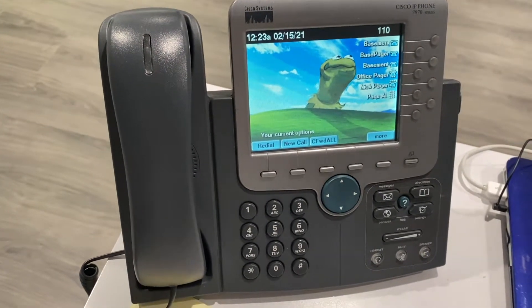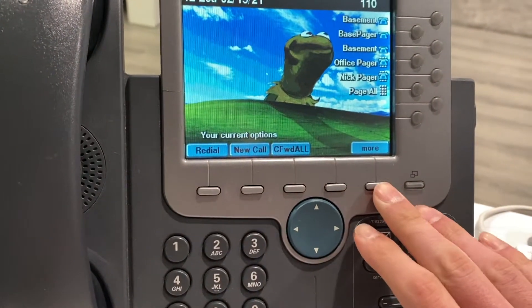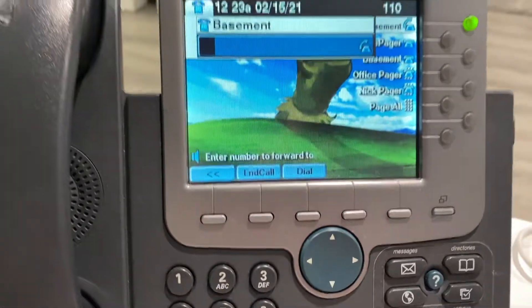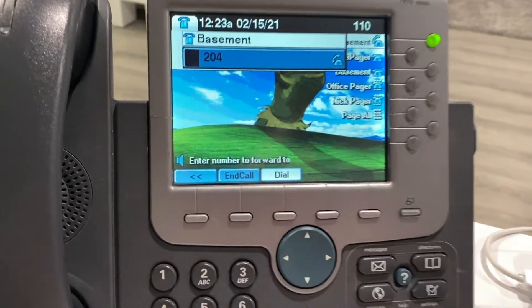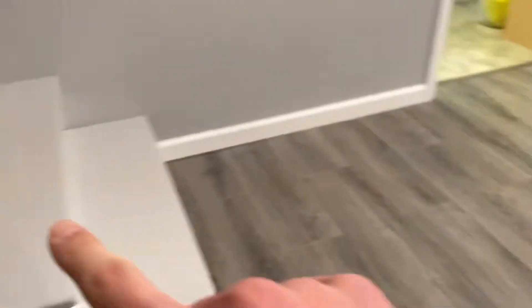Let me show off some of these soft keys. Call forwarding — I can call forward to 204, which is the phone next to me, and it will now say 'Call Forward All' from this extension to that phone over there.